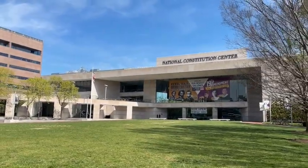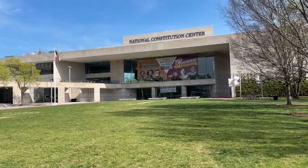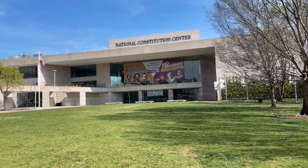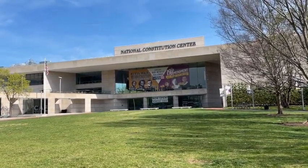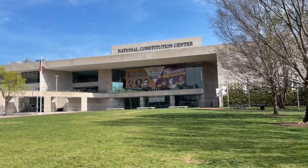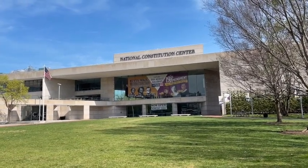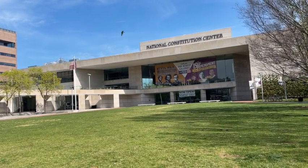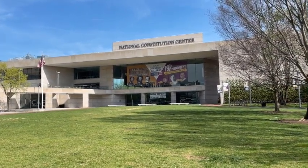We decided not to do the National Constitution Center — it's a ticketed reserved event, and we need to get back to the hotel and check out since they have reserved entry times. But this has been a pretty interesting trip to Philadelphia, and I'm glad we made the stop.